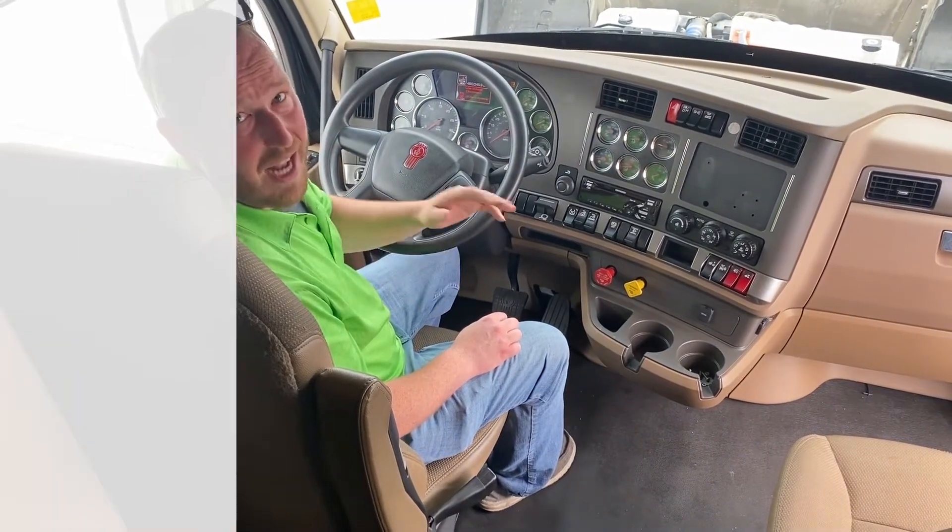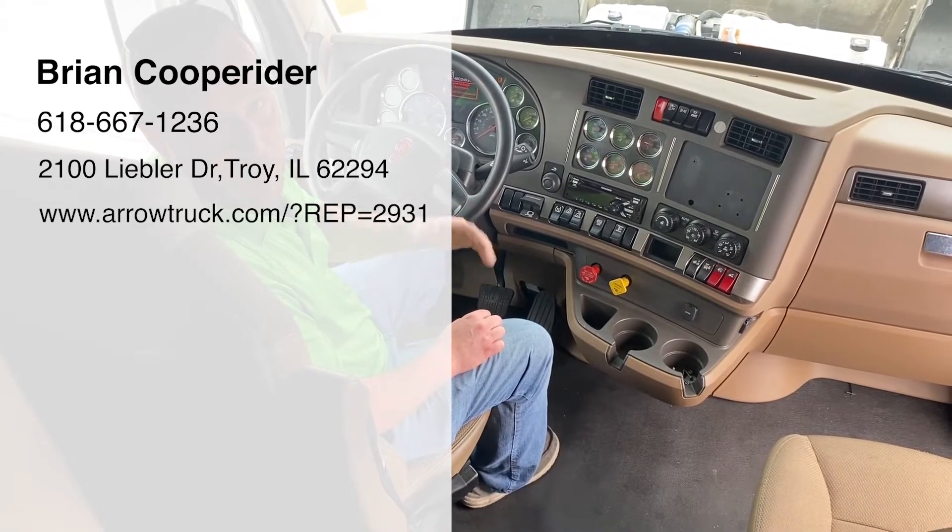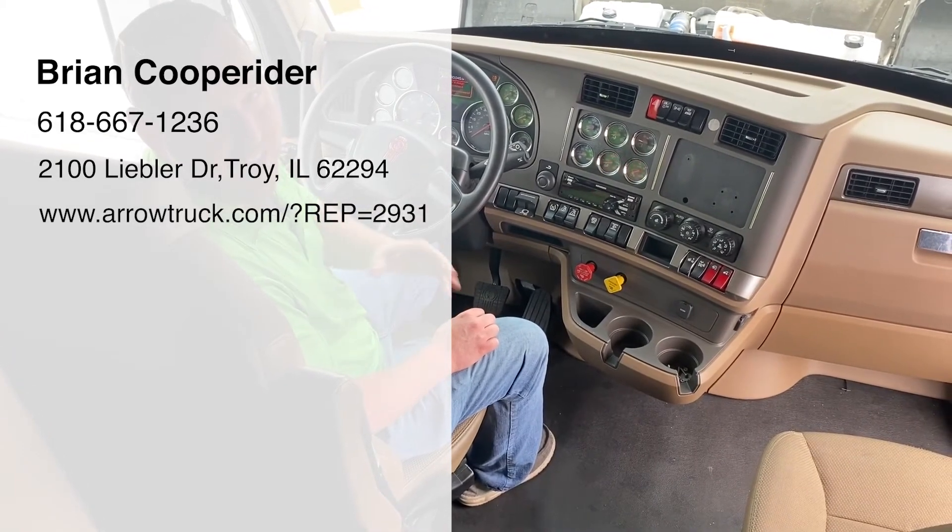You put $10,000 down and we're matching that with an additional $10,000 off the price of the truck toward your down payment, so the bank is seeing $20,000 rather than $10,000. Again, if you have any questions, give us a call today.